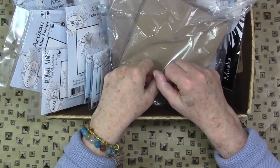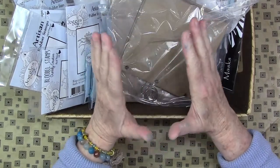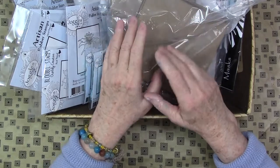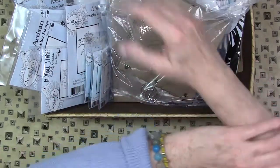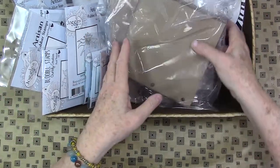Hey gang, Diana here today with a Joggles design team supply reveal. Disclosure: I didn't buy it — Joggles sent me all of it — but I love it all.